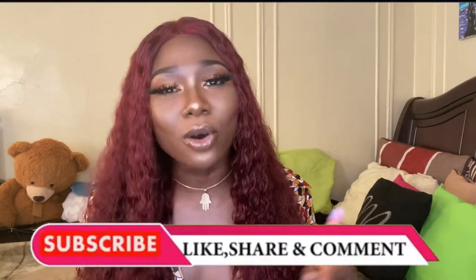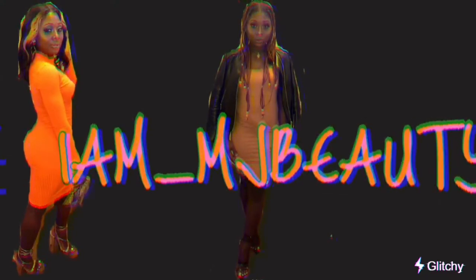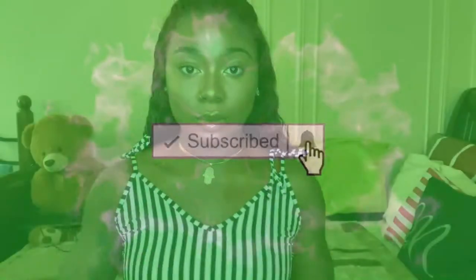Hey, my loves, it's your girl Mary J, welcome back to yet another video. In today's video I'm going to be giving you guys my honest review on my Wiggins hair, like I promised. This is my one-month update. If you would like to get my honest review on this hair, please continue watching, and don't forget to like, comment, and subscribe.